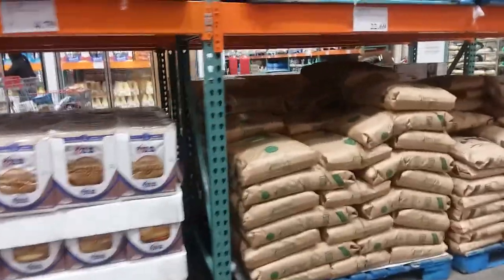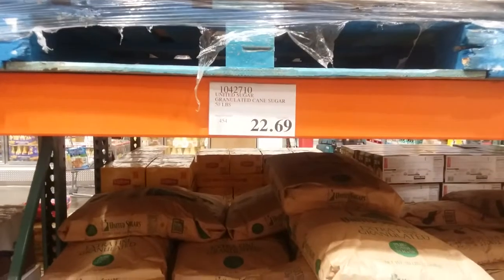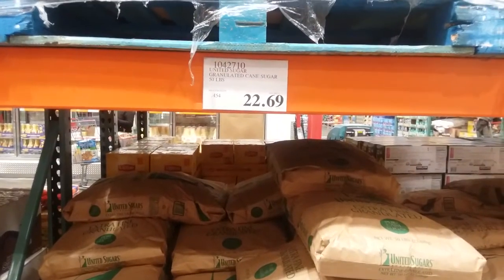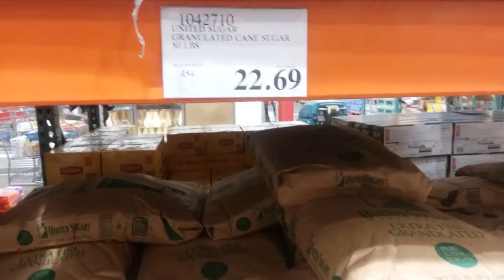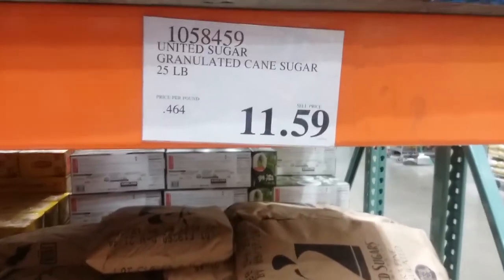Here's a huge bag of sugar — 50 pounds for $22.69. Remember, I just got four pounds of sugar on sale for 99 cents — 25 cents a pound. So this is almost twice what I paid, but that was a John Eagle on sale special, not at Sam's Club. I don't have those very often — that was my stock-up.